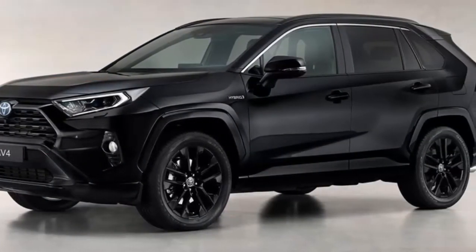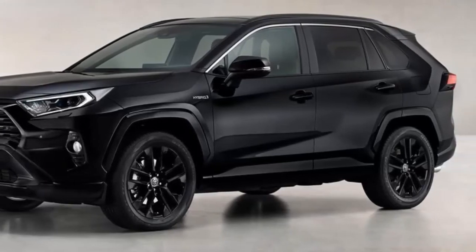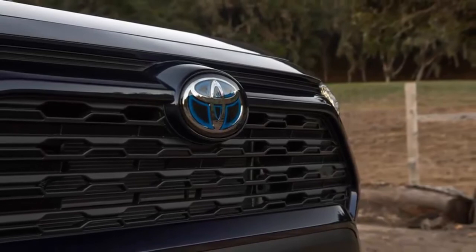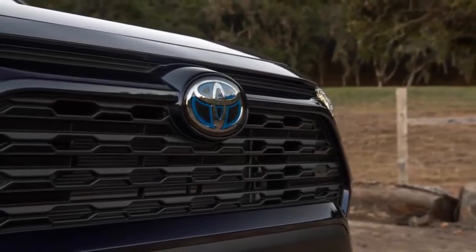Black covers the grille, bumpers, skid plates, rear fascia, and 19-inch alloy wheels. Even the parking sensors are darkened to maintain the theme.